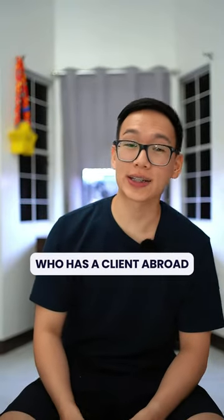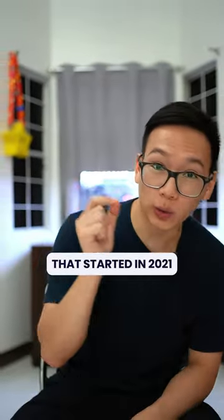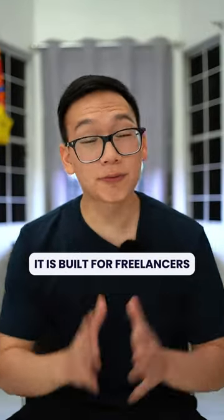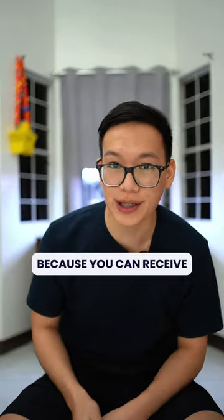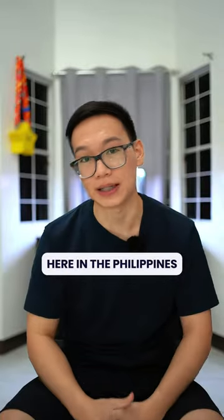If you're a freelancer in the Philippines who has a client abroad, then you might want to consider ElevatePay. This is a fintech app that started in 2021 and is currently operating in Pakistan, Bangladesh, and Egypt. And now, they're launching in the Philippines. It is built for freelancers and remote workers around the world because you can receive U.S. dollars from your clients abroad and withdraw your funds in any of the banks here in the Philippines.